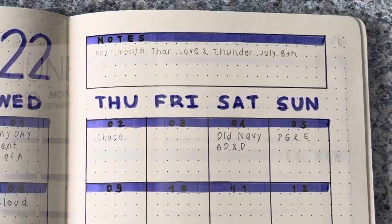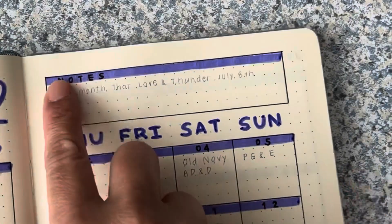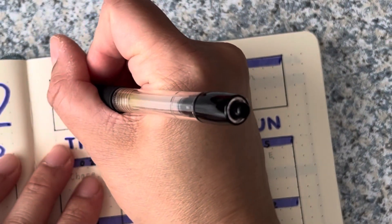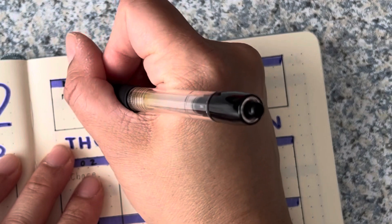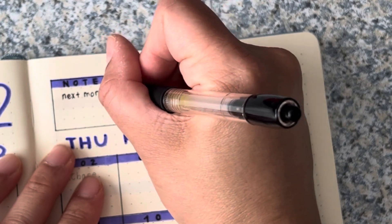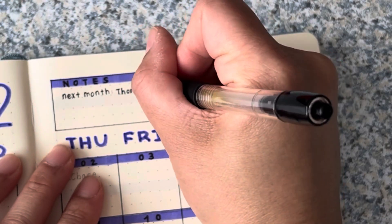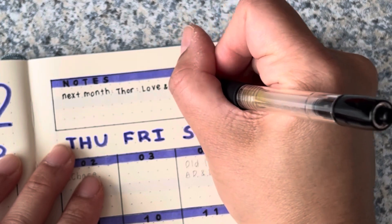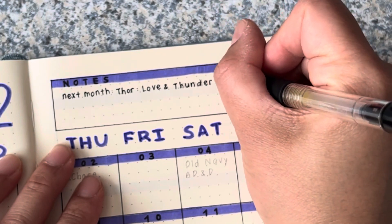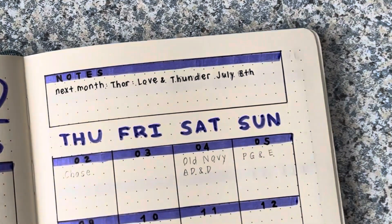Let's start up here just because my pens do tend to smudge if they don't dry properly. I'm going to go ahead and do this top section up here — these are my notes. So next month, July, there is another Marvel movie coming out and that is Thor: Love and Thunder. We do plan to see that, and I like to write down these kinds of events that I might be spending money for — just a little reminder.